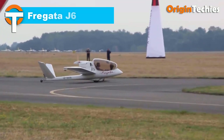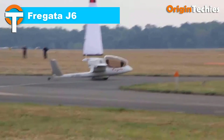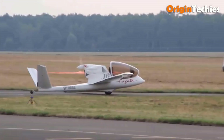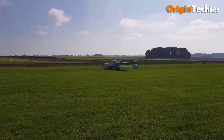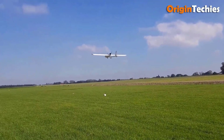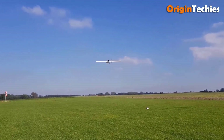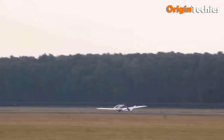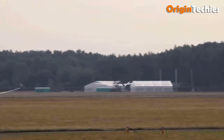Fregatta J6. The Fregatta J6 motor glider stands out for its exceptional safety and performance, boasting an impressive lift-to-drag ratio of up to 24. Designed for efficiency, this single-seat aircraft features a lightweight, compact composite airframe, which reduces fuel consumption while offering excellent versatility. Its design combines the benefits of both an aircraft and a glider, making it ideal for various uses including training, long-distance touring, and commercial patrols.